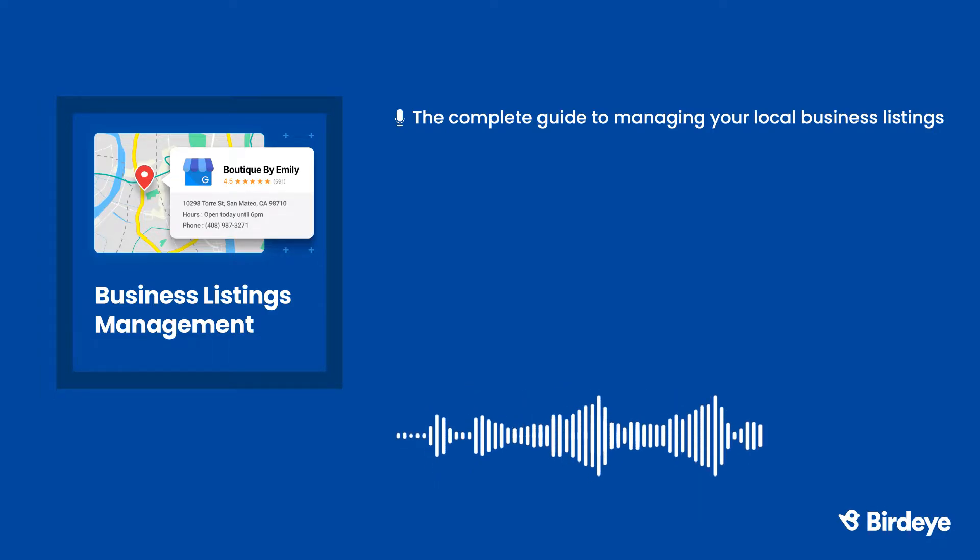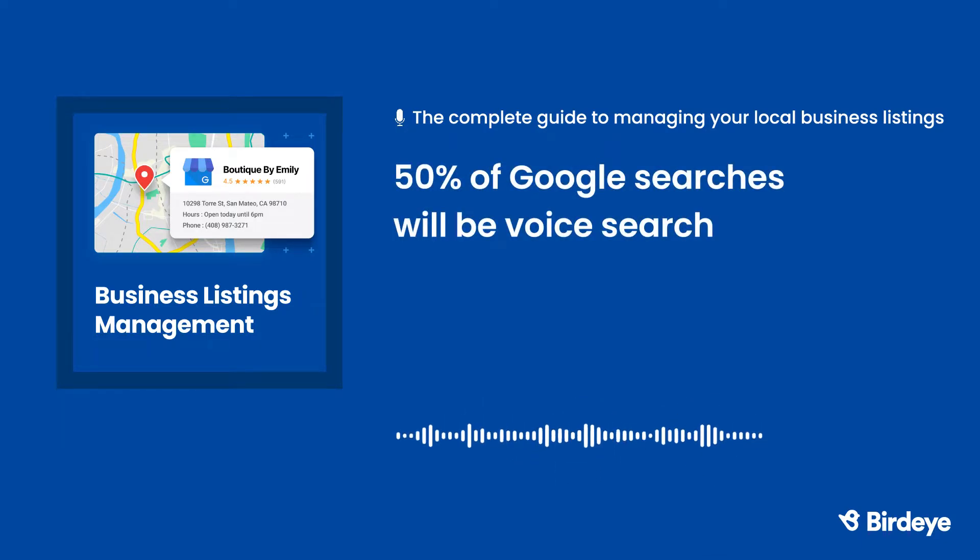As mobile searches become more popular, it's more important than ever to earn that top spot. There's also another obstacle for businesses to overcome. It's estimated that in the near future, 50% of Google searches will be done through voice search — think Apple's Siri, Amazon's Alexa, Microsoft's Cortana, or Google's AI Assistant.